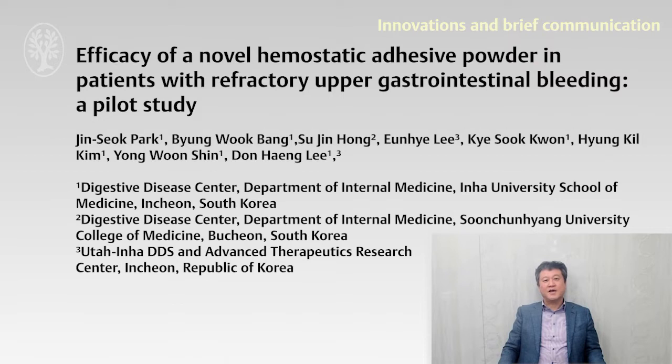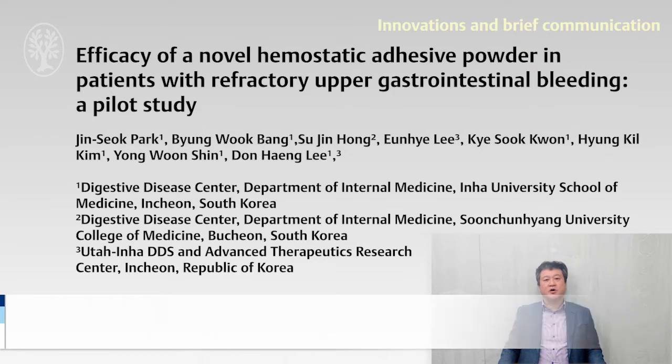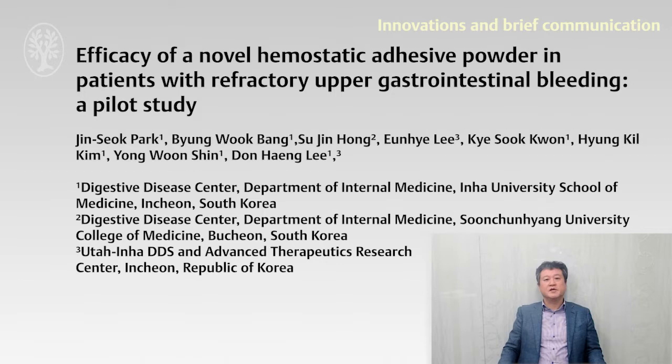Hello, I am Don Aek Mi, United University Hospital, South Korea. This video is an introduction to the clinical research of endoscopic adhesive powder published in Innovative Brief Communication. The title is 'The Efficacy of Novel Thermostatic Adhesive Powder in Patients with Refractory Upper GI Bleeding,' and this is a pilot study.